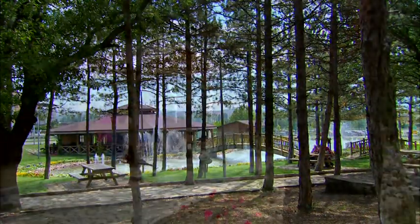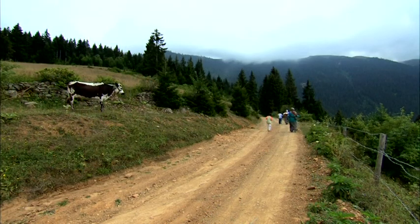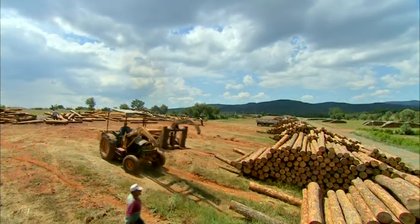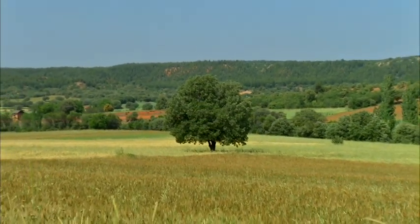Humankind's existence has always been intertwined with that of the tree. Man has learned from the tree to put down roots and transition to a more settled way of life. Man has adapted to nature in order to benefit from the tree, and the tree has always been a friend to man.